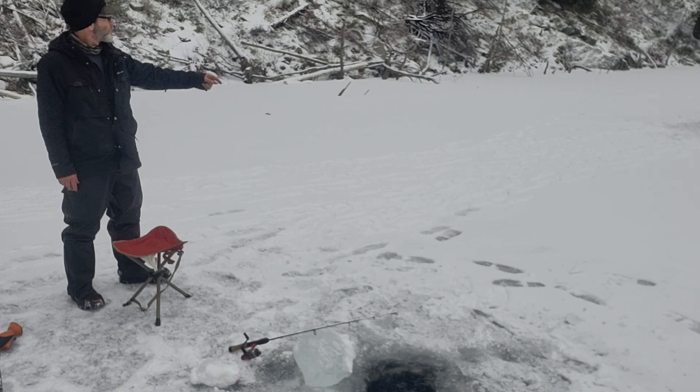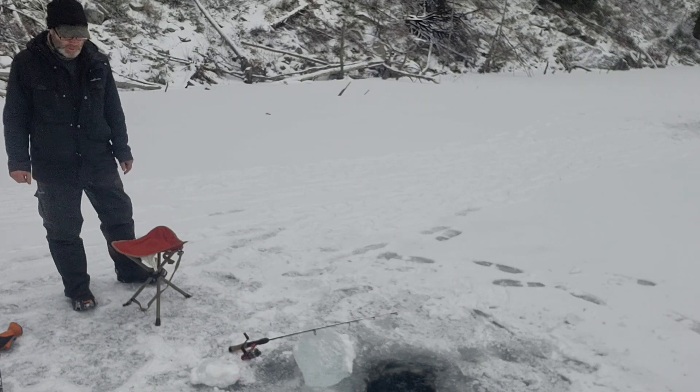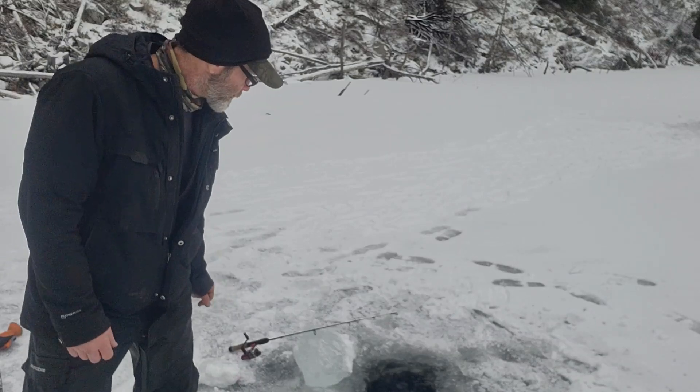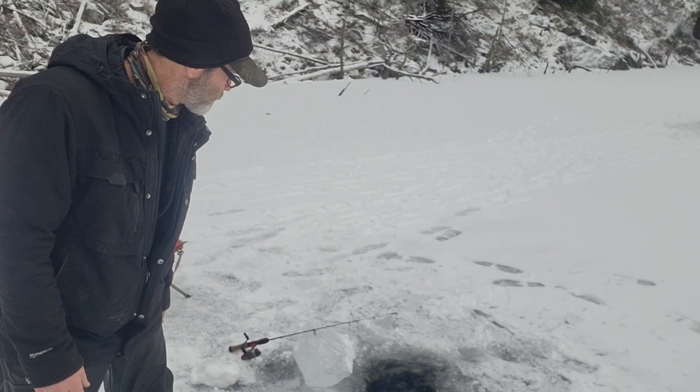I might chop another hole over there. I think I'm gonna put you on hold until I get a bite, just to save batteries. I'll be back.